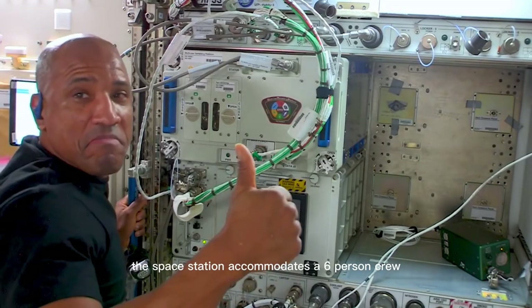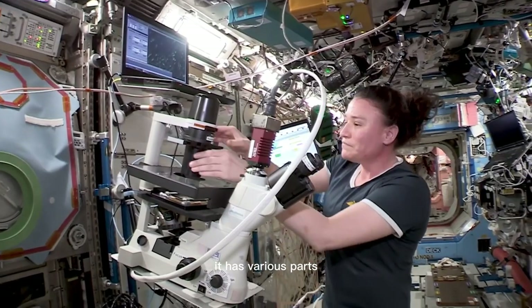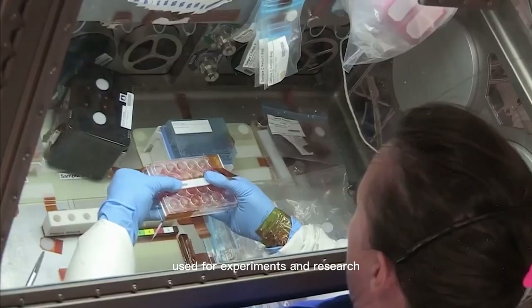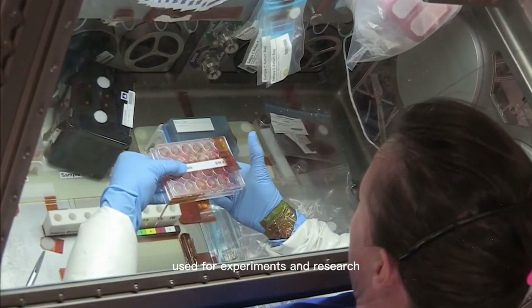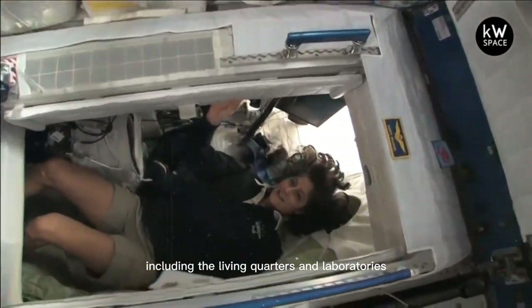The space station accommodates a six-person crew and is the same size as a five-bedroom house. It has various parts besides the laboratories used for experiments and research. The nodes connect different spacecraft parts, including the living quarters and laboratories.